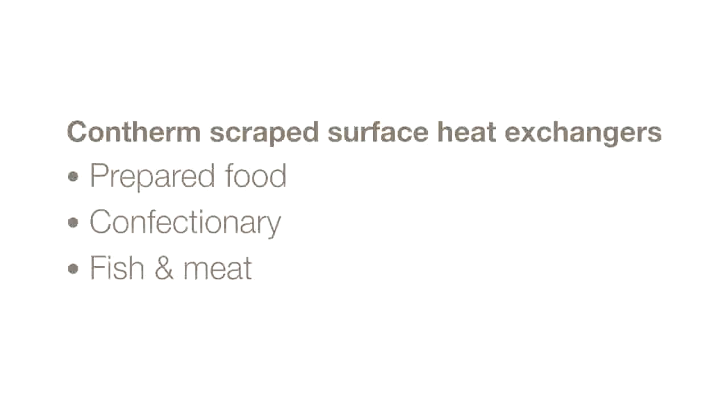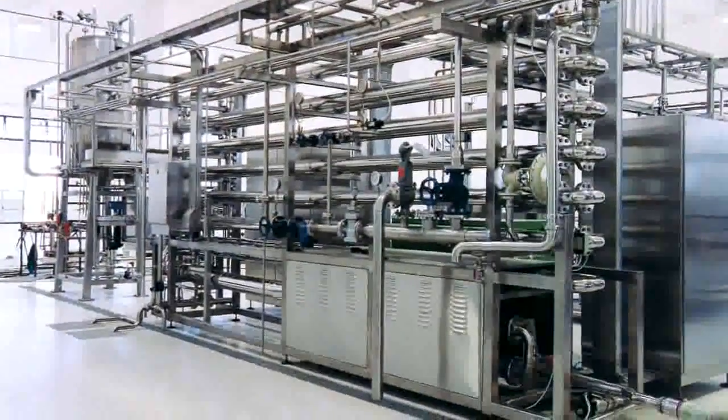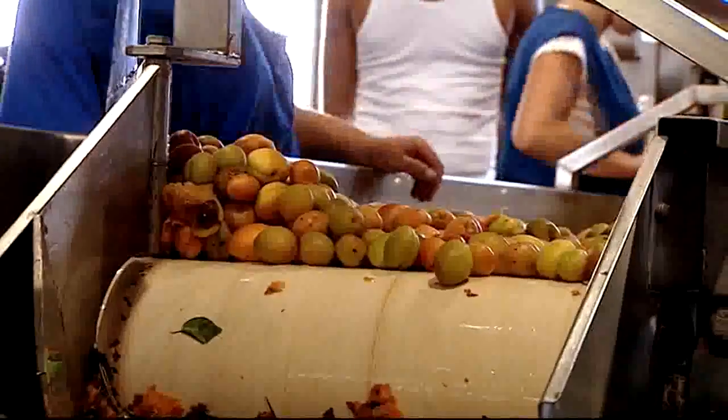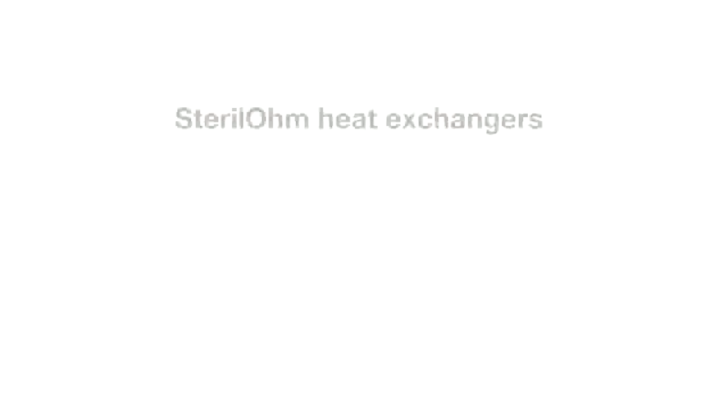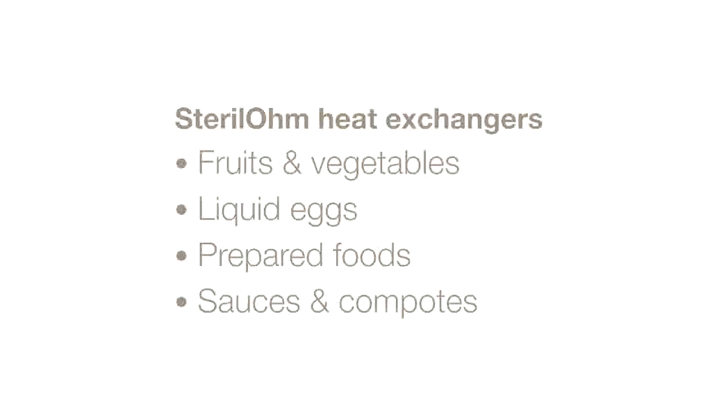Another available option are Alfa Laval Confirm scraped surface heat exchangers. These are well suited for highly viscous and sticky products with larger particulate sizes, and are also ideal for more sensitive products and processing conditions. Steril Ohm is the name of Alfa Laval's Ohmic heat exchanger. This technology ensures rapid and uniform heating or pasteurization of pumpable food and beverages using electrical current, and is the ideal choice for protecting nutritional values, preservation of particulate integrity, quality and taste.